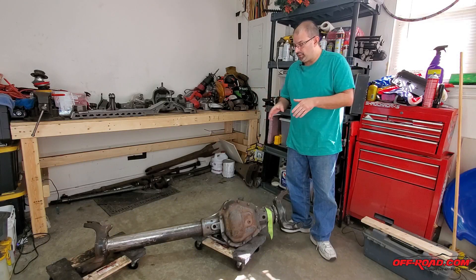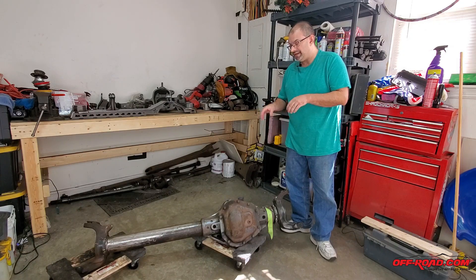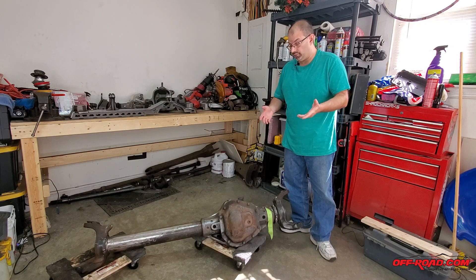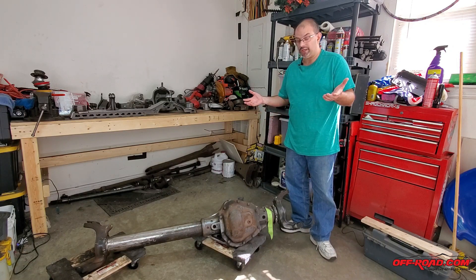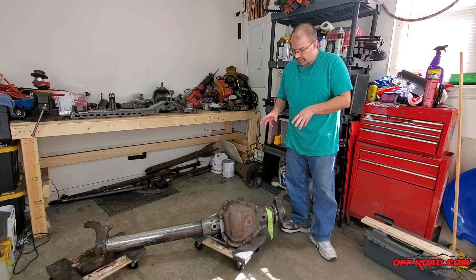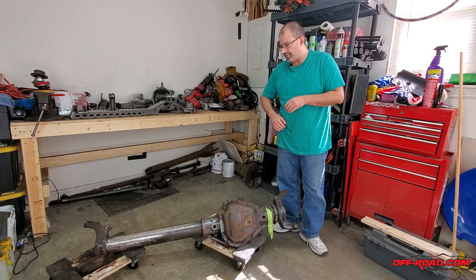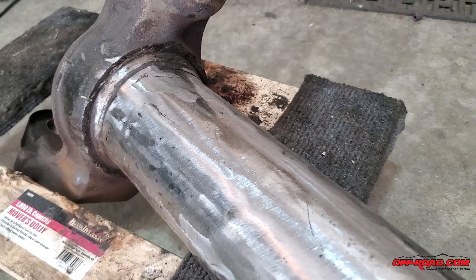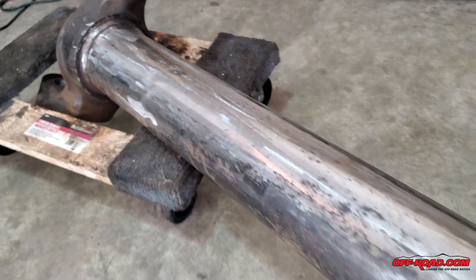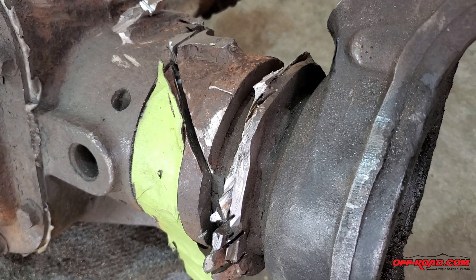Welcome back to the garage. Let me give you an update on how things are going with this front axle build. This is a Dana 60 out of a 2005 or newer F-250 or F-350 — you can find these in local wrecking yards. Price will vary depending on where you live. I've broken it down pretty well: I've removed the knuckles, the axle shafts, prepped the passenger side, gotten the large brackets off of it. That passenger side is looking pretty good with a little finish work to do, but the driver's side is really where the meat and potatoes is.